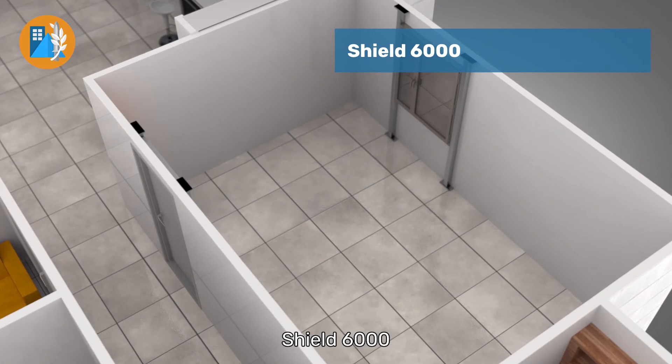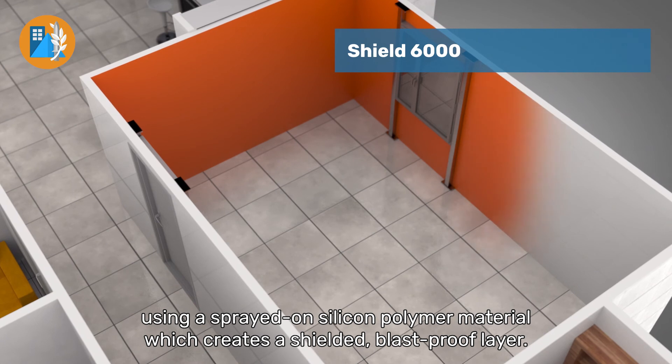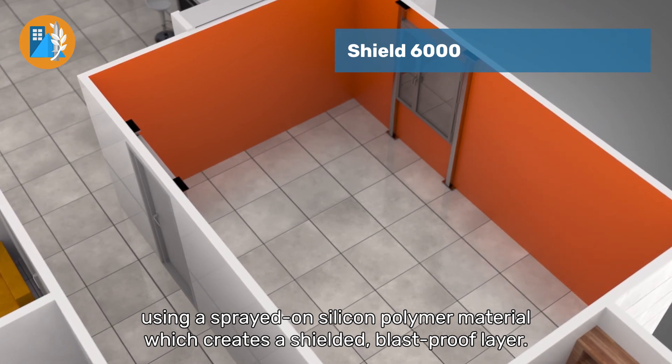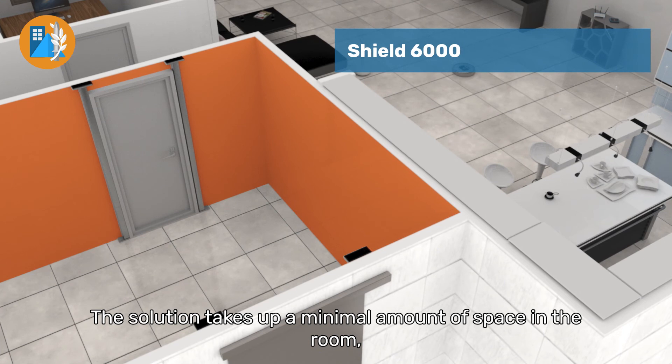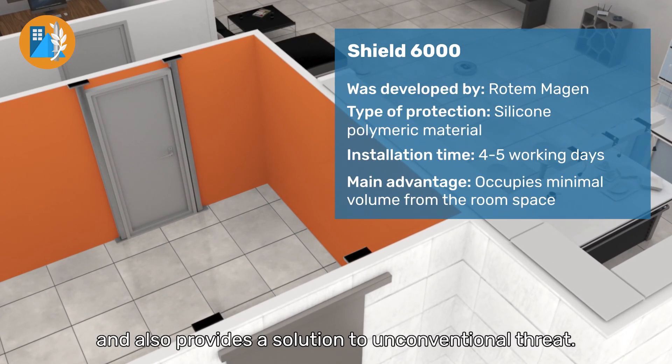Shield 6000, a shield based on reinforcing the walls of a room using a sprayed-on silicon polymer material, which creates a shielded, blast-proof layer. The solution takes up a minimal amount of space in the room and also provides a solution to unconventional threats.